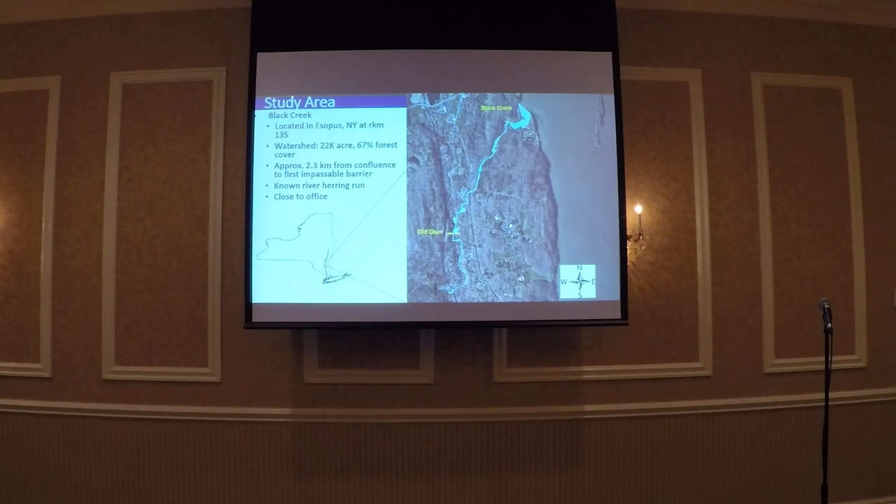Up until a couple of years ago, there was an old dam that was thought to be a barrier to migration, but we've since observed river herring spawning well above that. We chose Black Creek for two main reasons: it had a known river herring run, and it was close to our office.